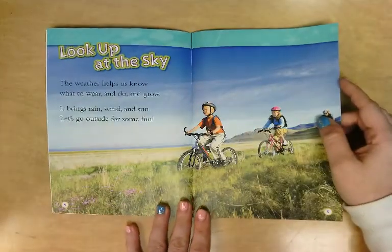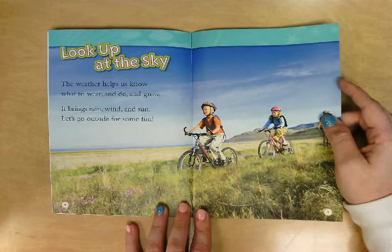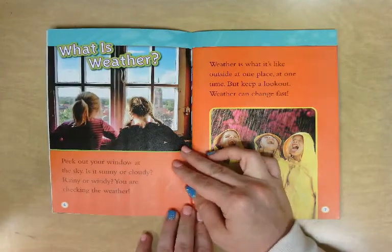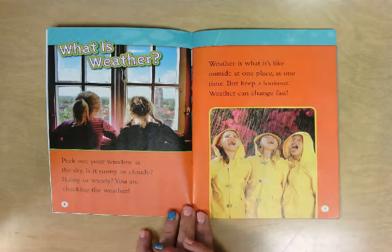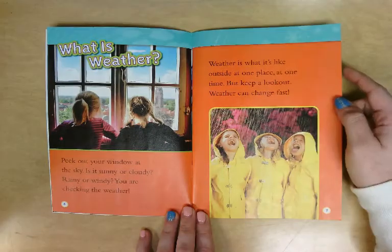Look up at the sky! The weather helps us know what to wear, what to do, and what to grow. It brings rain, wind, and sun — let's go outside for some fun! What is weather? Peek out your window at the sky. Is it sunny or cloudy, rainy or windy? You are checking the weather. Weather is what it's like outside at one place at one time, but keep a lookout — weather can change fast.